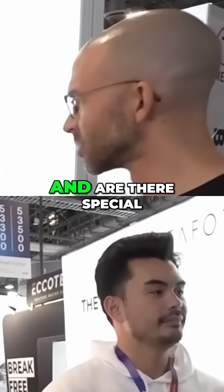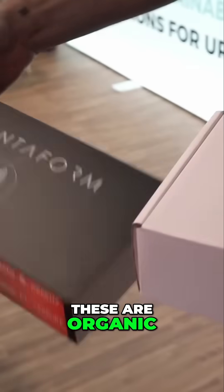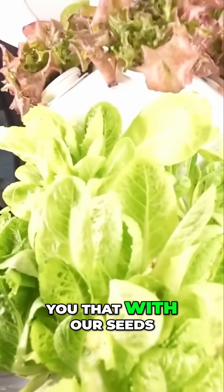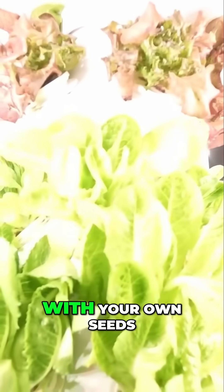Do you guys sell the seeds as well, and are there special seeds that you plant it with? We sell a variety of seeds — organic, non-GMO selected seeds that we've pre-tested for a very long time to make sure the settings are nailed down, so we can guarantee that with our seeds it'll always be reliable, consistent, and perfect. But you can go with your own seeds.